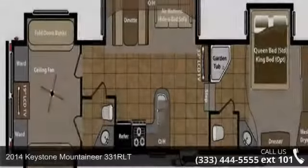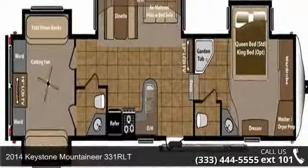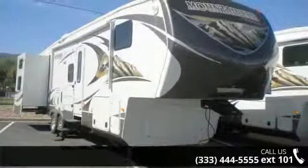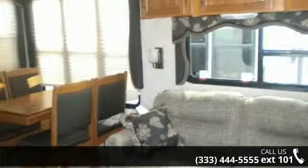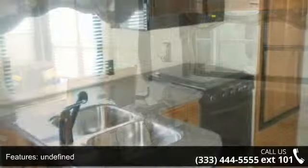Start planning your next trip in this 2014 Keystone Mountaineer 331 RLT. This 5th wheel RV achieves maximum convenience and comfort combined with style and durable residential appointments. This unit is perfect for vacationing, adventuring or just relaxing.